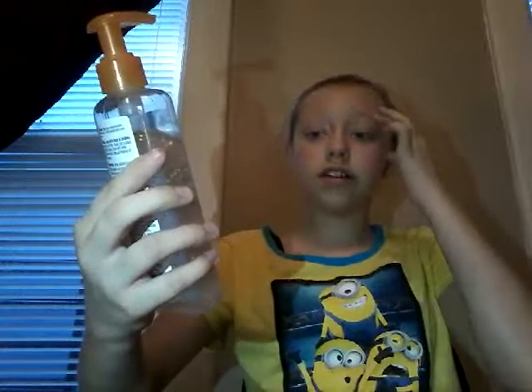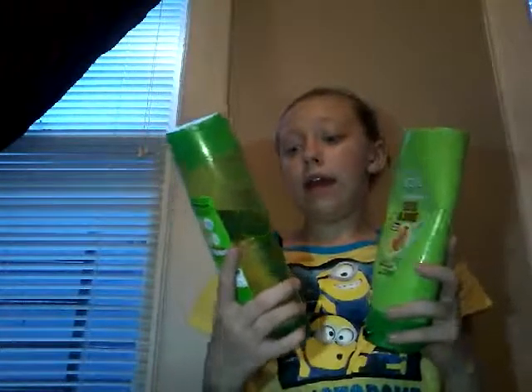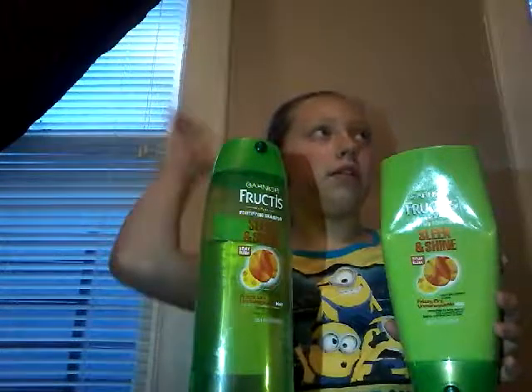I'm going to start with my shower stuff. Whenever I'm in the shower, I wash my face with this — even though it says Morning Fresh, I don't use it in the mornings. It's a facial cleanser that's oil-free and it moisturizes my face. I have these bumps on my face, I don't know what they are, and I use this every time I'm in the shower and it helps, kind of, even though I still have them.